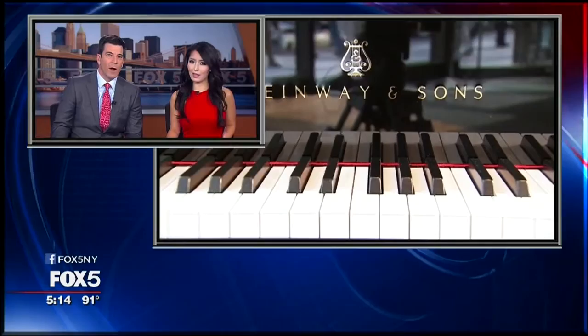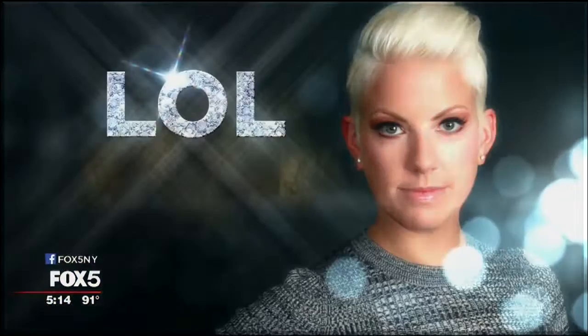Widely considered to be the finest pianos in the world, Steinway has a brand new home right here in New York. Alison Morris takes us on a grand tour of Steinway Hall in tonight's Lap of Luxury.